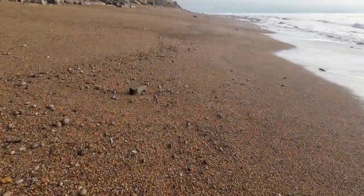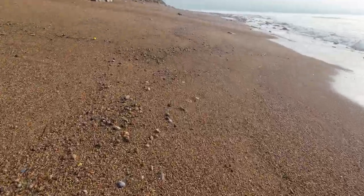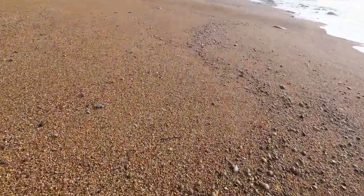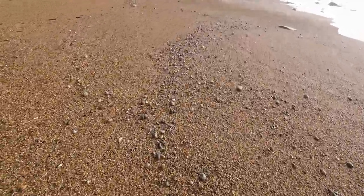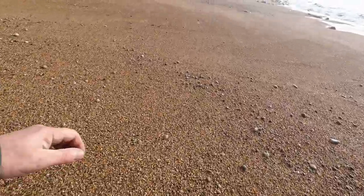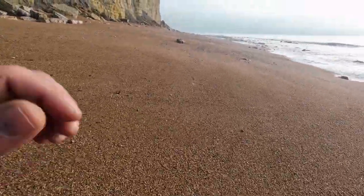I hate walking on this stuff - it is hard work. Some lovely Lyme Bay agates on this bit of beach, lovely rounded pebbles. They're very nice.